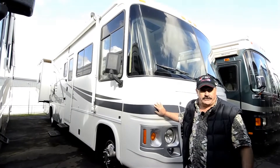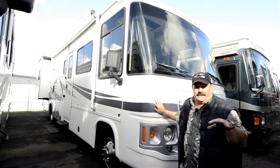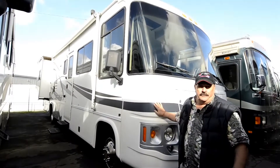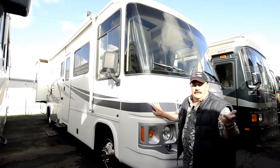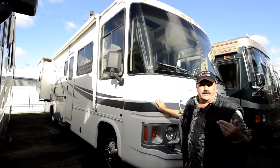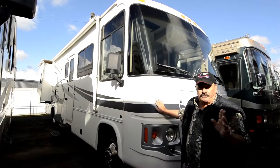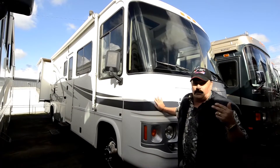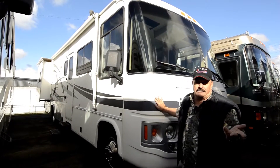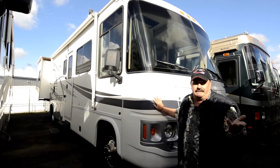It's made by Georgie Boy. I've been back to the factory and they built a really nice motorhome. You've probably heard of a Georgie Boy Cruise Air, Cruise Master. This is a Pursuit. They also made a Georgie Boy Swinger. This is a great motorhome — it's only 32 feet long, a gas coach, and it's got about 18,000 miles on it. Hard to believe: 32 foot, 18,000 miles.